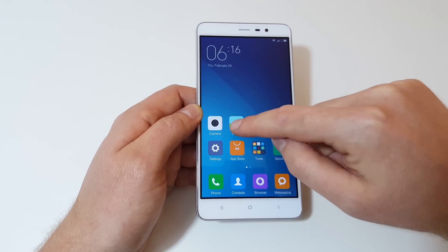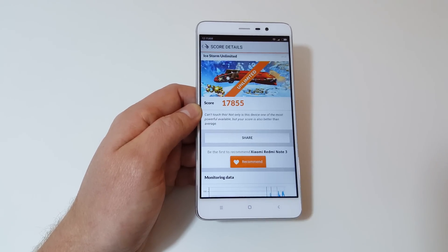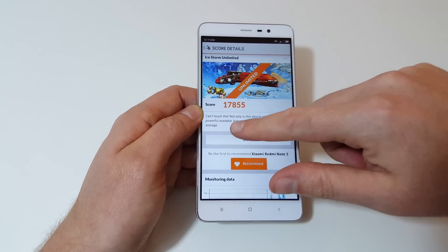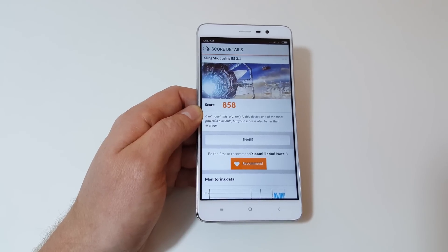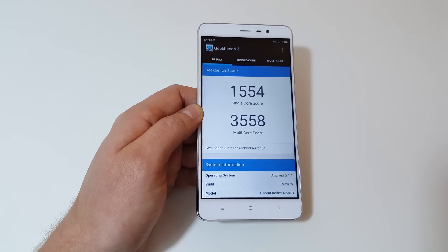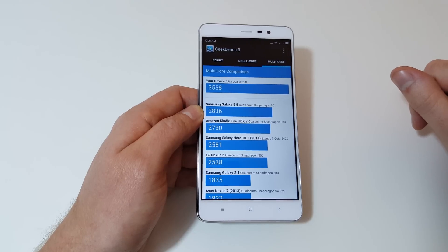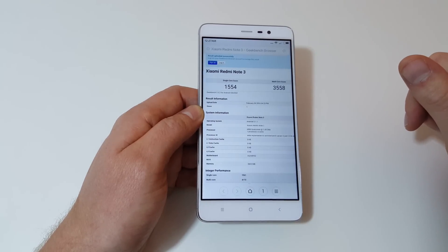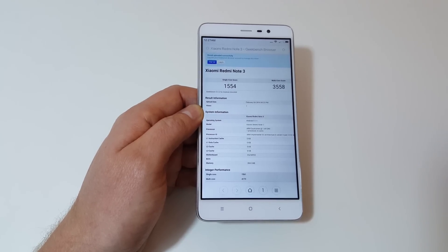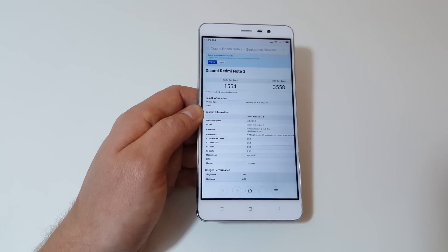I did run a couple of other benchmarks — Geekbench and 3DMark. The Ice Storm 1.2 Unlimited score is not bad at all. Slingshot and Geekbench 3 also showed quite a good score. The multicore score is probably not as high because it's only got six cores and not eight like other phones. But overall, the performance within the UI with MIUI 7 seems very quick.